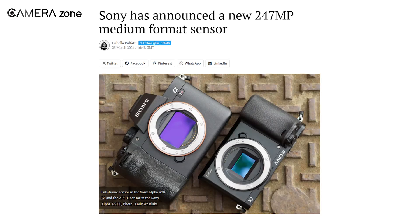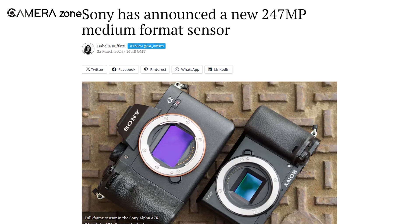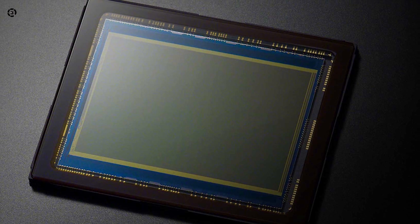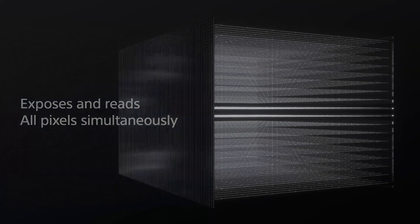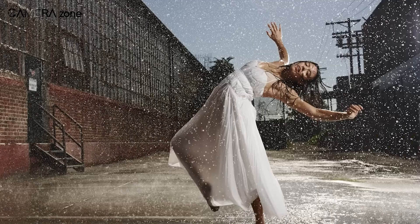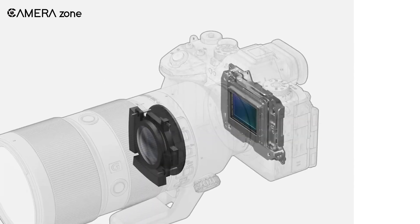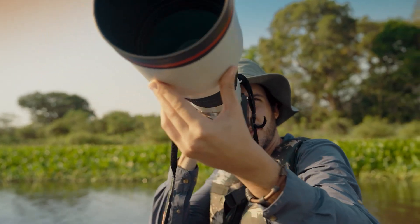Sony recently announced a new 247MP medium format sensor, the IMX811AAQR, for imaging applications. This sensor has an incredible resolution that far exceeds most current digital cameras, with 247 million effective pixels that can potentially capture extremely detailed photos and images. Let's explore the key features and specifications to understand what this sensor is capable of and how it may impact photography and other fields.